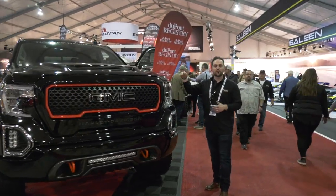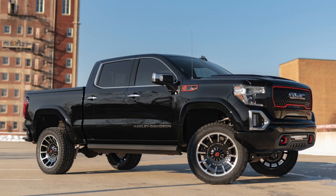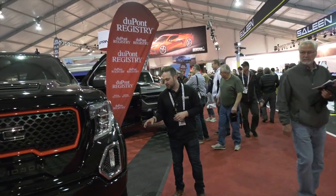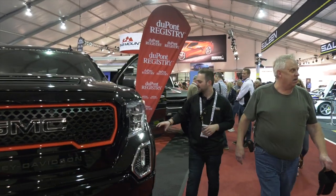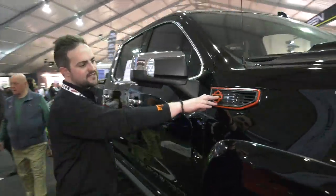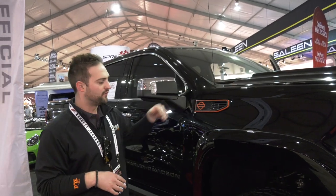A lot of guys will notice this truck is a lot taller. We achieved that with a BDS 6-inch suspension system, which includes a full strut replacement on the front. That allows you to keep the factory ride geometry the same, so this truck is going to ride and drive just as well as a factory truck. You've got 22-inch Harley-Davidson Fat Boy wheels, a 35-inch Nitto Open Country tire, and custom fender flares. We also took the factory fender vent and replaced it with a Harley-Davidson embossed active air fender vent — a fully functional vent working with the functional hood.